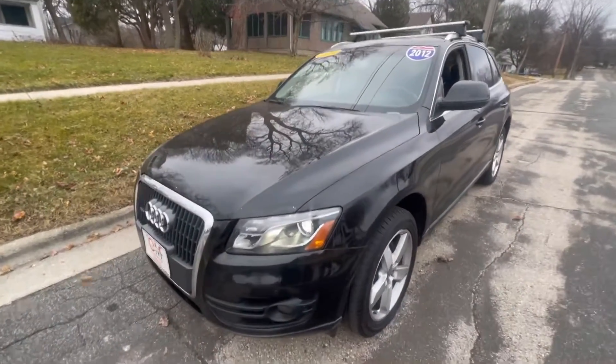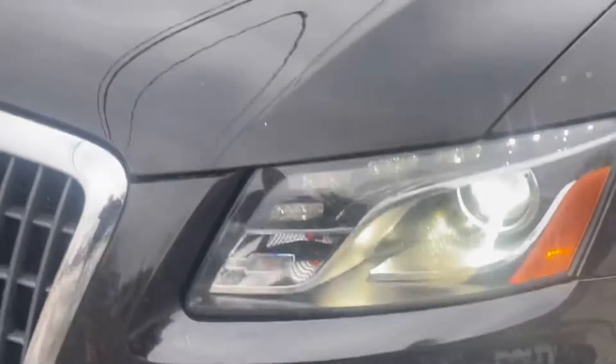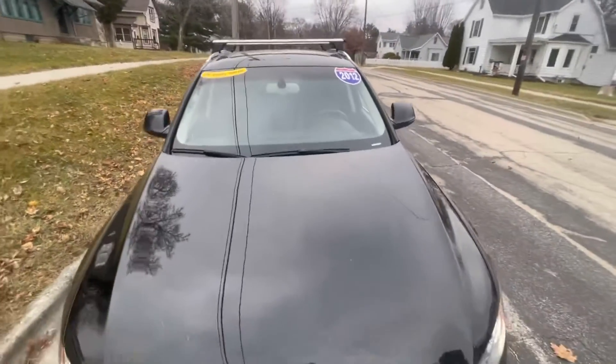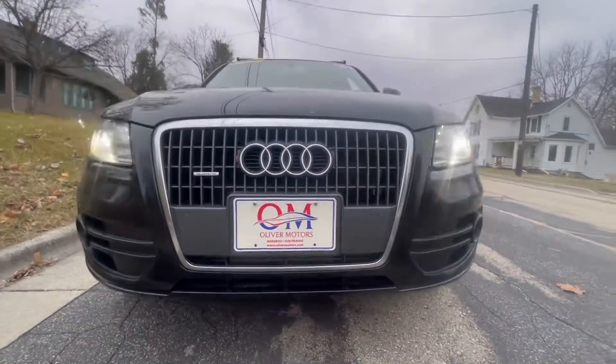Sporty performance yet good fuel economy, a smaller mid-size yet comfortable five-passenger capabilities — this gorgeous 2012 Audi Q5 Quattro Premium Plus has it all. This vehicle is currently at Oliver Motors.